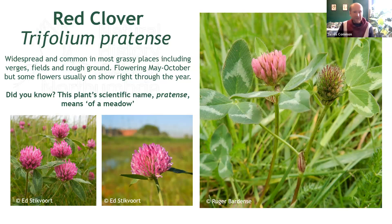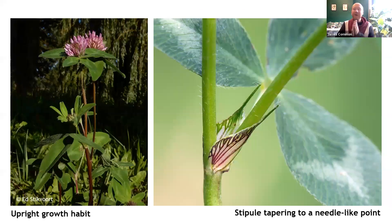What's one of those, you ask? You see the typical stipule of red clover here. A stipule is simply a small leafy appendage that sits at the base of the leaf stalk where it joins the main stem. As you'll see here, in red clover this is pointed and tapers to a long bristle-like tip — hopefully you can see that on the image here.